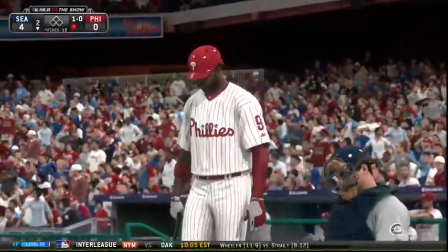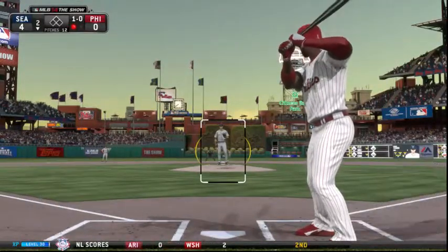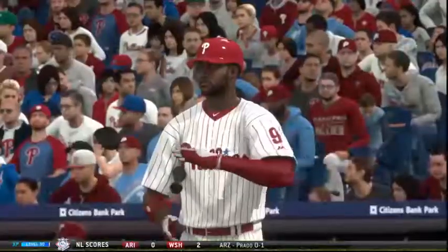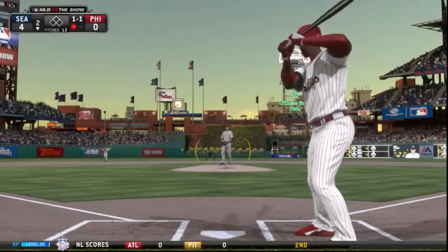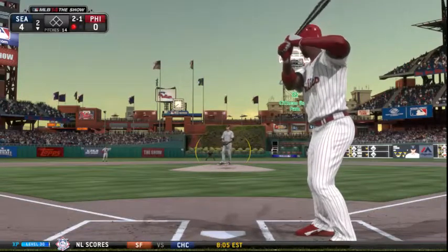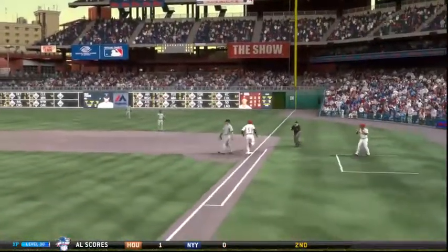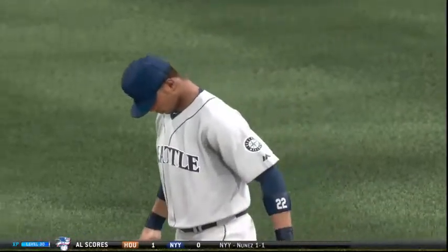He'll hold off on the slider to start the at bat — ball one. He gets a piece of this one to foul it toward the backstop. Now the 1-1. He takes one off the inside corner for ball two. You've got to come way inside — leave it out a bit and he's liable to hit that thing into the second deck. Cano now at second, well into the outfield turf as he makes the stop — a flip from short right gets him and there are two away. These infielders have been busy early on.